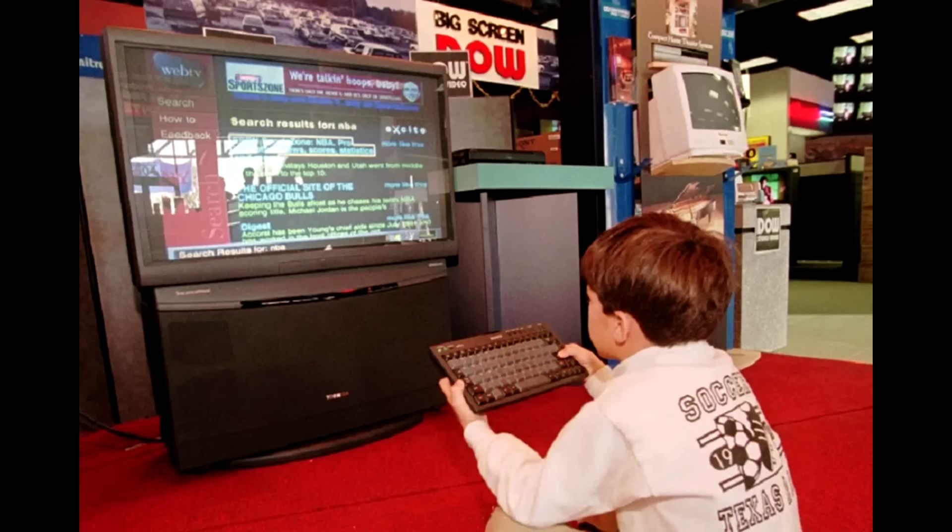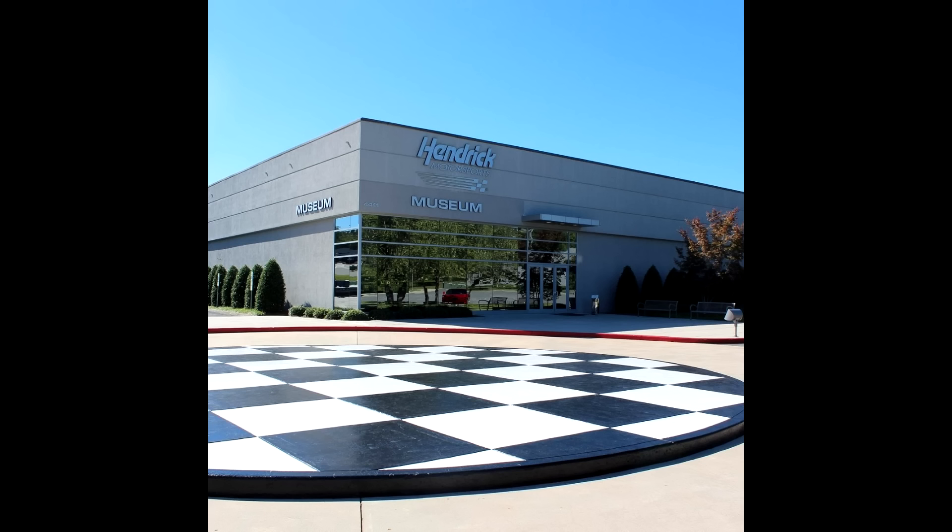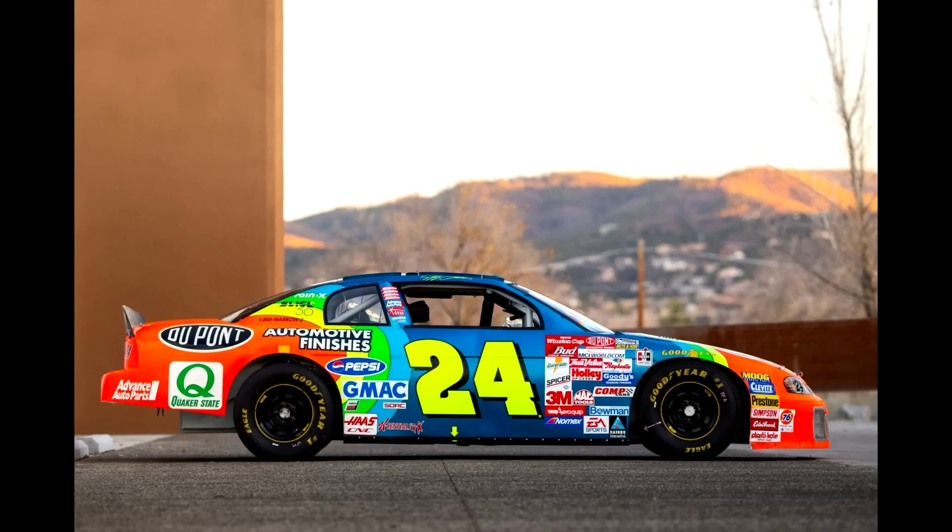It's the spring of 1997. Somewhere in the dingy back rooms of the Hendrick Motorsports race shop in Charlotte, engineer Rex Stump and several other secretive crew members are brainstorming an idea to build the perfect NASCAR race car.